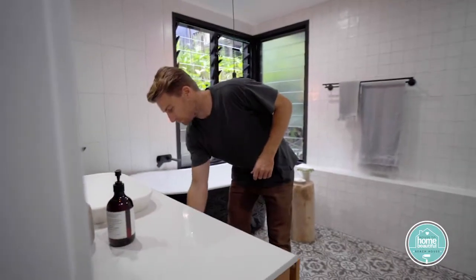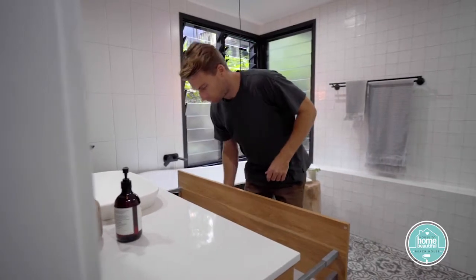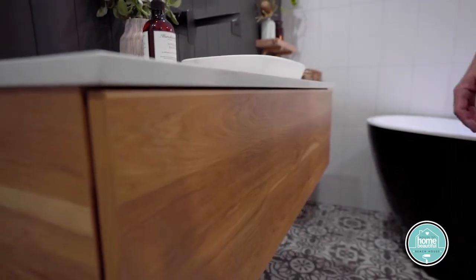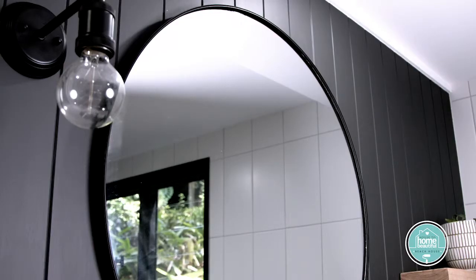With lots of traffic in this bathroom, we opted for a hard-wearing vanity and easy-to-clean surfaces. And when you've got multiple users in a space, consider having large mirrors so everyone gets a look in.